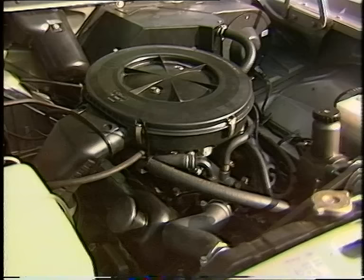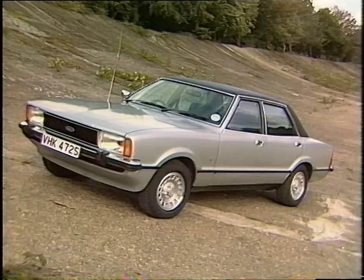This must be one of the liveliest Cortinas ever. It's also one of the most expensive but enthusiasts are already forming a queue. It's got the 2.3 litre German V6 that also goes into the new Granadas, making this not only one of the fastest but also one of the most refined of all Cortinas.